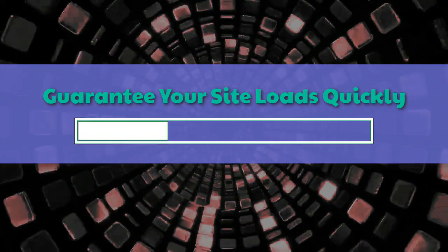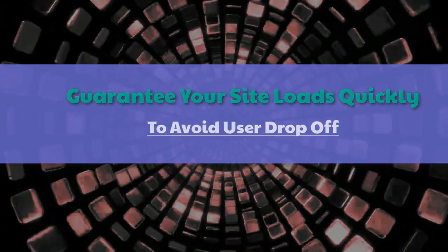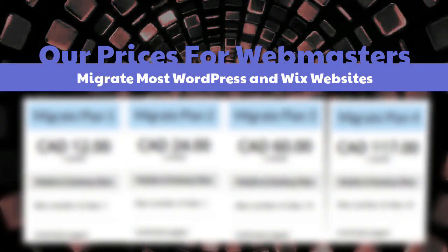Guarantee your site loads quickly to avoid user drop-off. Check our best-ever pre-launch prices for webmasters — we also migrate most WordPress and Wix websites.